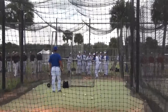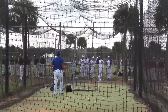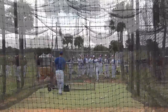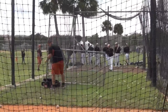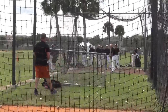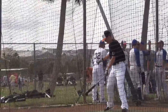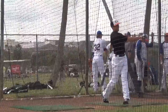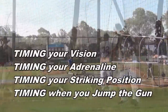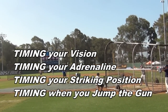During the past several years I've been blessed to dive into hitting from the perspective of timing. As a player, I knew it was the most important element for me — I could feel it, but it was hard to put into words. I've been examining timing diligently and thoroughly, and we've uncovered many important elements. Deep inside the crevices of timing, you find very small, minute elements that seem insignificant — your vision and timing, your adrenaline and timing, your striking position and timing, when you jump the gun — these are huge factors to a hitter's timing.